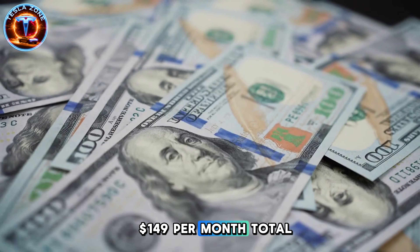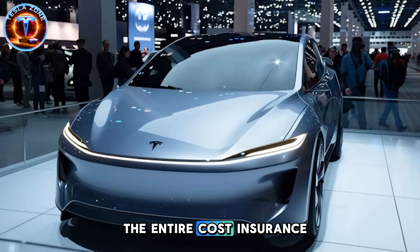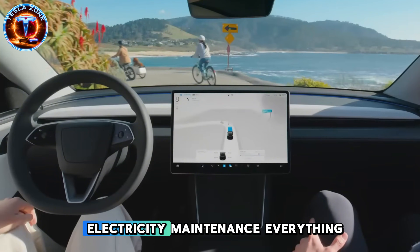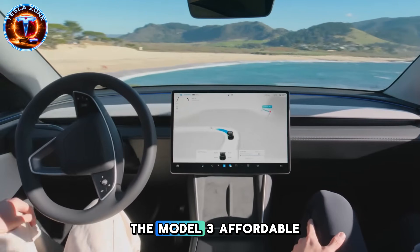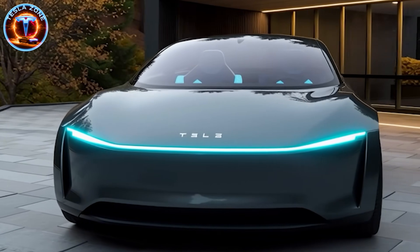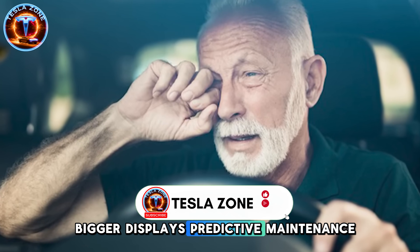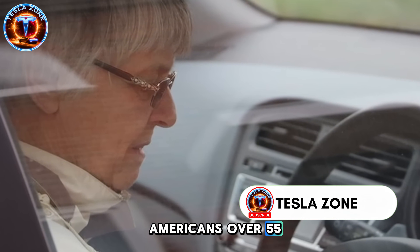$149 per month total ownership. Not the car payment — the entire cost. Insurance, electricity, maintenance, everything. Tesla didn't just make the Model 2 affordable. They engineered it specifically for retirees. Bigger displays, predictive maintenance, voice controls designed for Americans over 55 who are tired of touchscreen complexity.